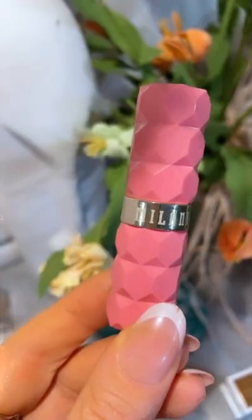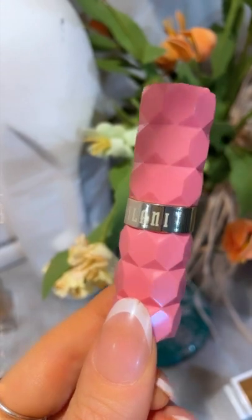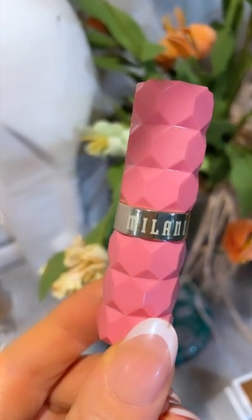They say this is TikTok's favorite lipstick. Let's try it and find out why. It is the Milani Color Fetish Lipstick in Peony. Let's put it on and see.